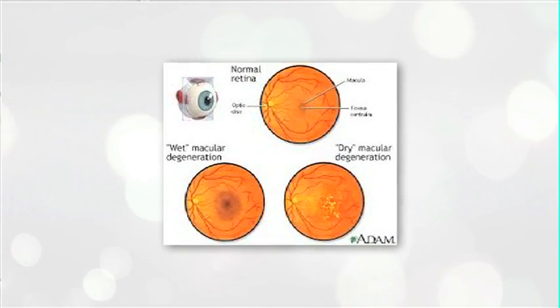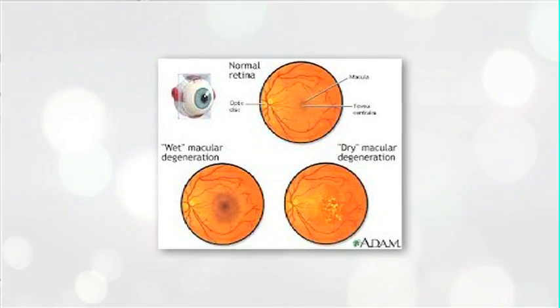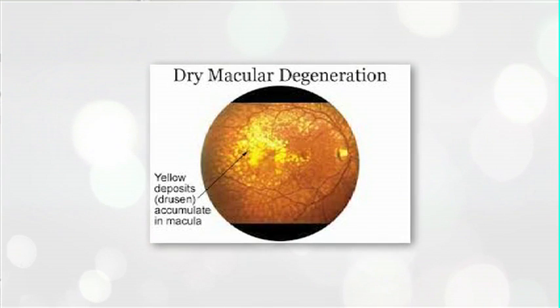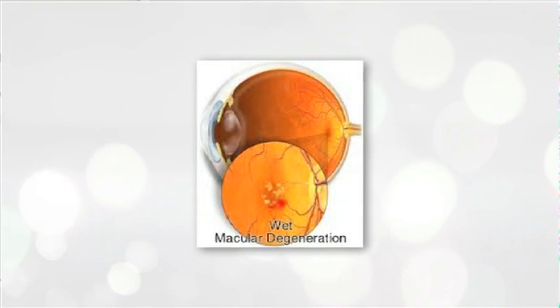There are two forms of macular degeneration: the wet form and the dry form. The dry form is slowly progressing and patients may not notice the symptoms of that as quickly as they would with the wet form.